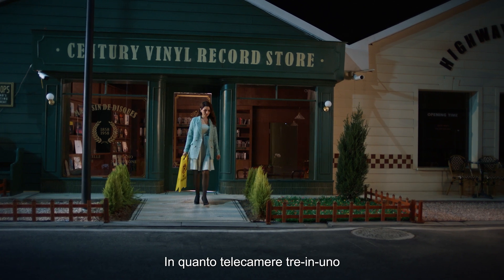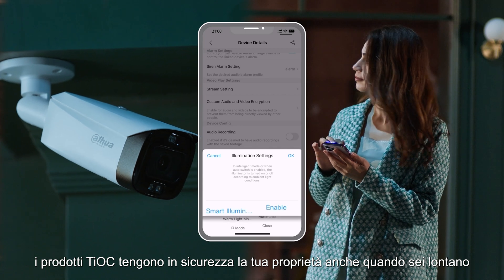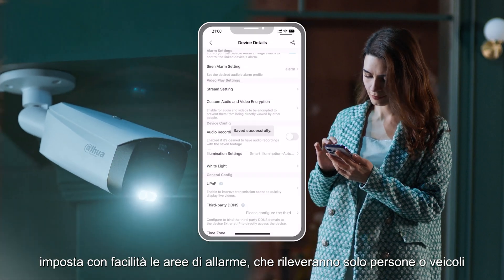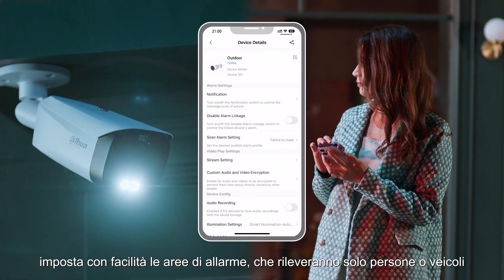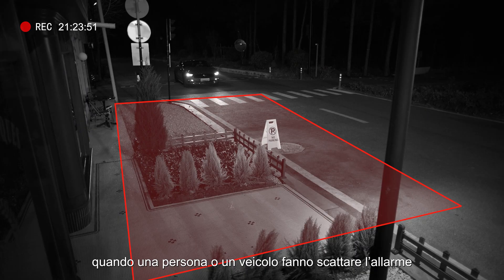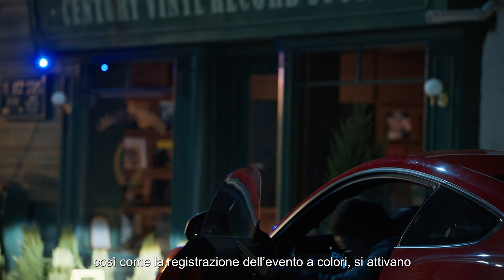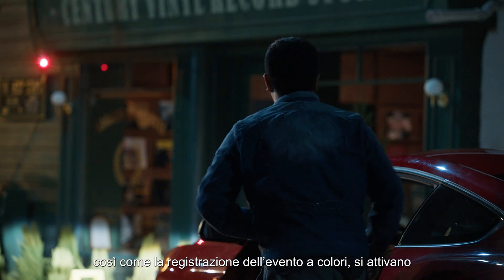As a 3-in-1 camera, Dahua series can provide smart full-time protection even when you are away. Easily set up your alert zone to focus on human and vehicle entry. When vehicles and humans trigger the rule, the sound alarm, red and blue lights, and recordings of colorful events are all activated.